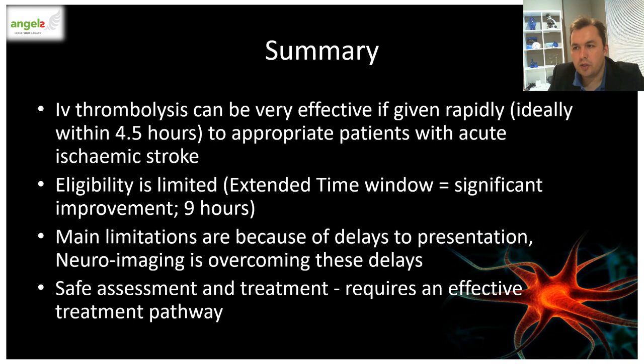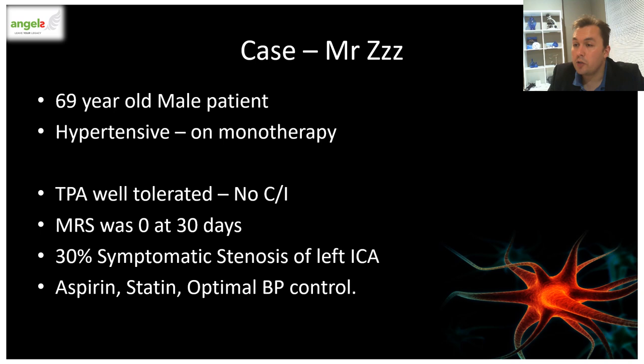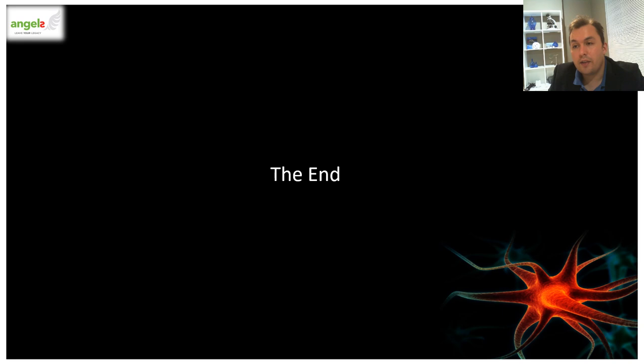In summary, IV thrombolytics is a very effective treatment in patients with acute ischemic strokes. But now with an extended time window and specialized neuroimaging techniques, our spectrum to treat these patients is expanding — we can now treat patients with stroke of unknown time of onset, wake-up strokes, or strokes within nine hours. We should try to act as fast as we can. Mr. Z tolerated the TPA quite well, and after 30 days his modified Rankin Scale was zero. It turned out that he had a 30% symptomatic ICA stenosis on the left with multiple other vascular risk factors. He continued his aspirin, a high dose of statin, and blood pressure was optimized to be kept less than 120 systolic. That concludes this talk — I hope it was informative and everybody learned something.